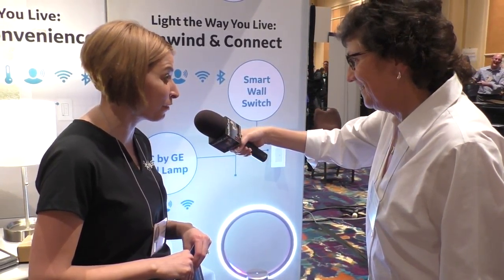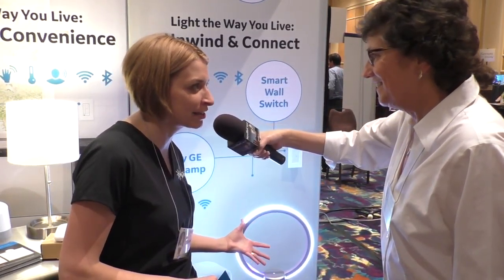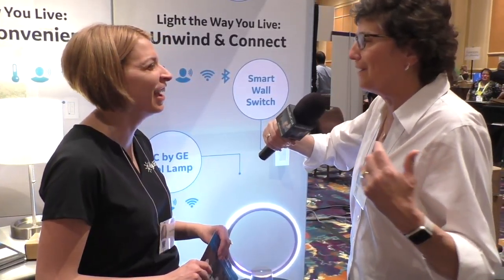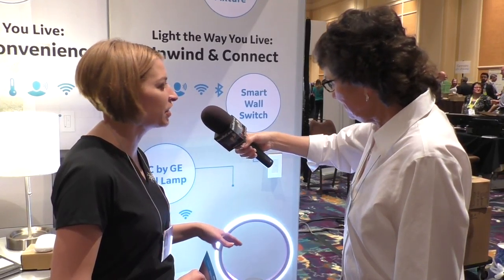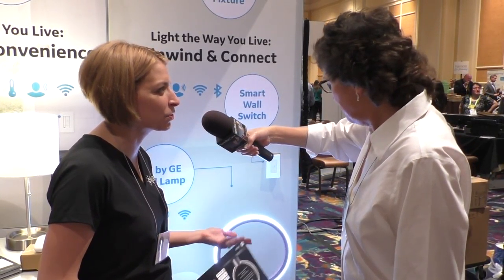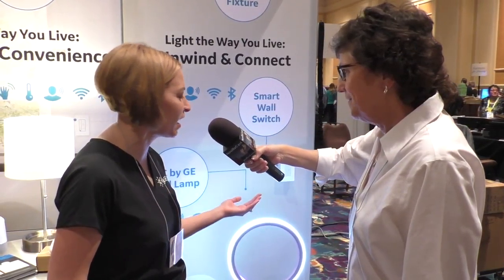Sol is the first lighting product to actually integrate Amazon Alexa Voice Service inside. All of the goodness of Alexa is built inside — I use this in my kitchen for homework challenges, to listen to music, to get the weather forecast in the morning and the news, and it's great light.